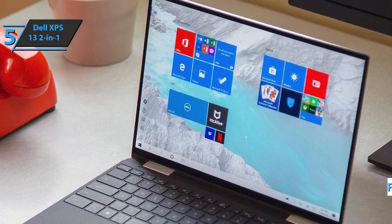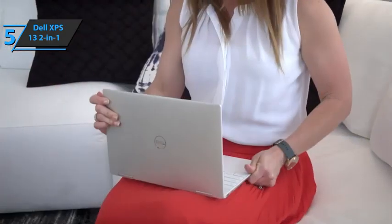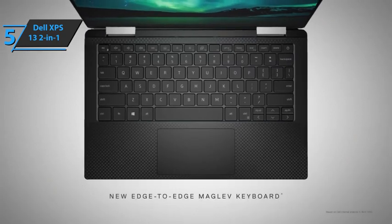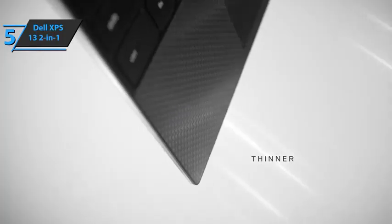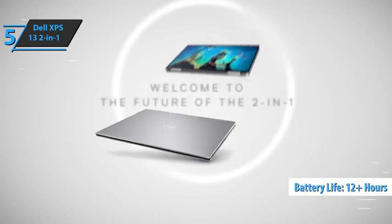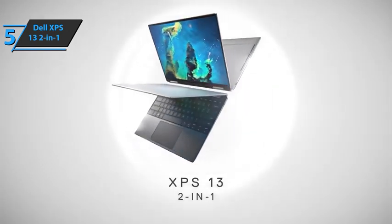The Dell XPS 13 2-in-1 has a 51 watt-hour battery, a mid-sized powerhouse used to strike a balance between laptop size and durability. When you set the laptop to stream YouTube videos at 1080p resolution, the XPS 13 2-in-1 lasted 12 hours and 15 minutes. This is the longest you can reasonably expect it to last in any realistic usage scenario. Highly recommended.